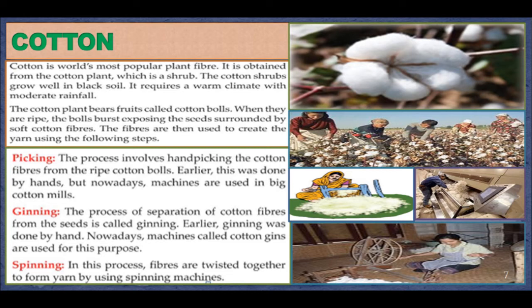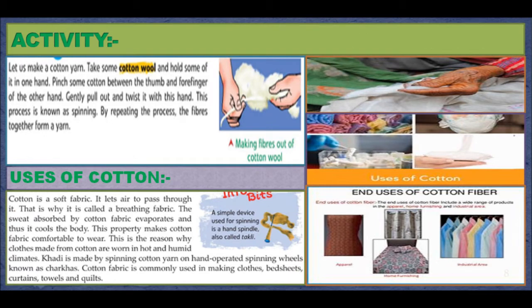The usage of cotton fibers is very old. Evidence suggests that cotton fibers were used in the Indus Valley Civilization around 3000 BC. Cotton fibers were also used by the ancient civilizations of Mexico and Peru. Activity: let us make a cotton yarn. Take some cotton wool and hold some of it in one hand. Pinch some cotton between the thumb and forefinger of the other hand. Gently pull out and twist it — this process is known as spinning. By repeating the process, the fibers together form a yarn.